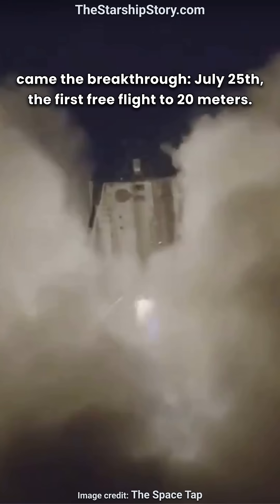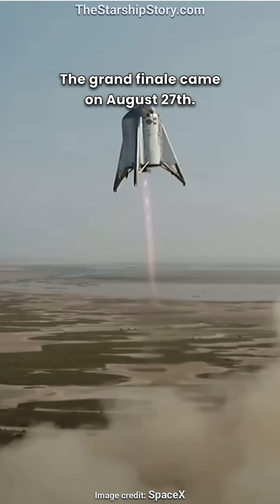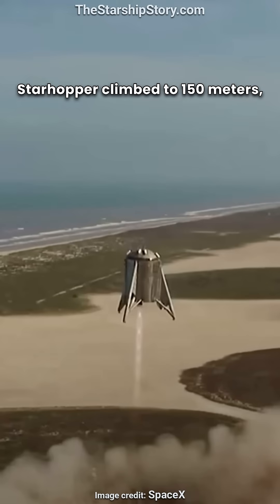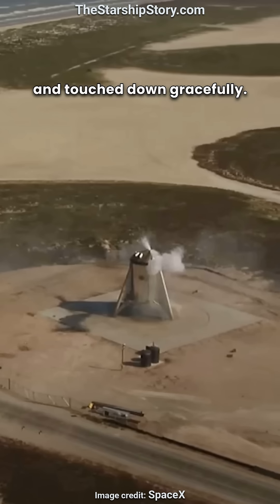July 25th saw the first free flight to 20 meters. The grand finale came on August 27th: Star Hopper climbed to 150 meters, moved sideways 100 meters to a landing pad, and touched down gracefully.